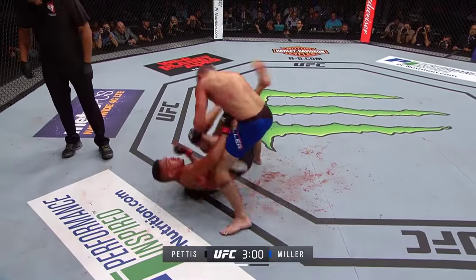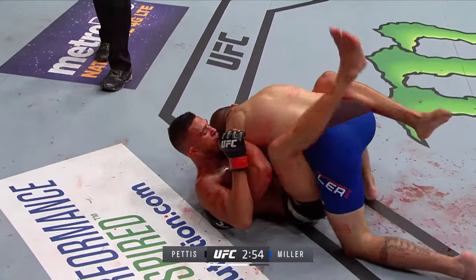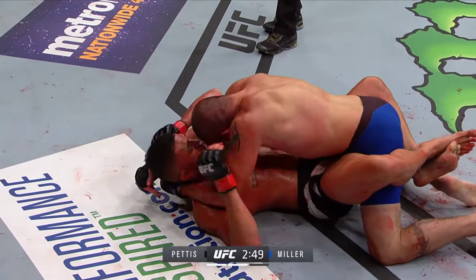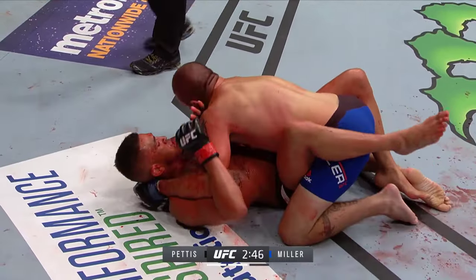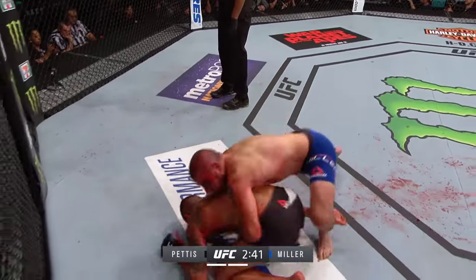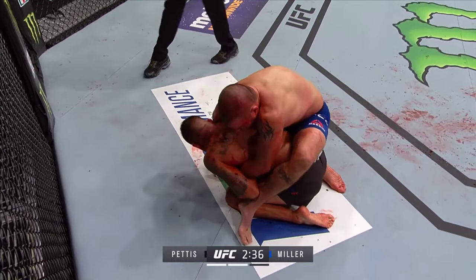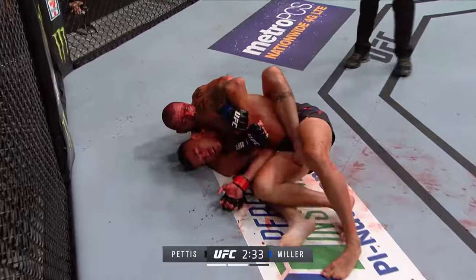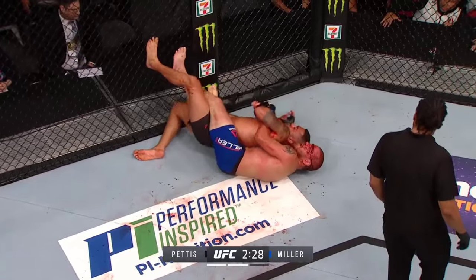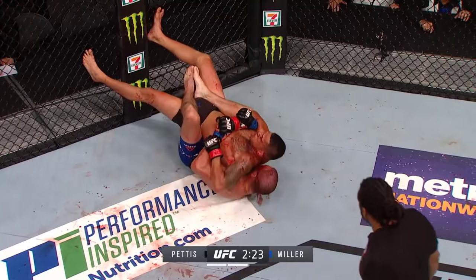Three minutes to go in round two — it wouldn't be a Jim Miller fight unless both bodies were covered in blood. What Pettis is showing off of his back is not just good defensive ability — he's threatening. Every time Miller tries to get out, Pettis is threatening. Now Miller's got his back. Interestingly, the same blood that was a problem for Pettis setting things up actually aids Miller if he's trying to sink in a rear naked choke — all that slipperiness helps.